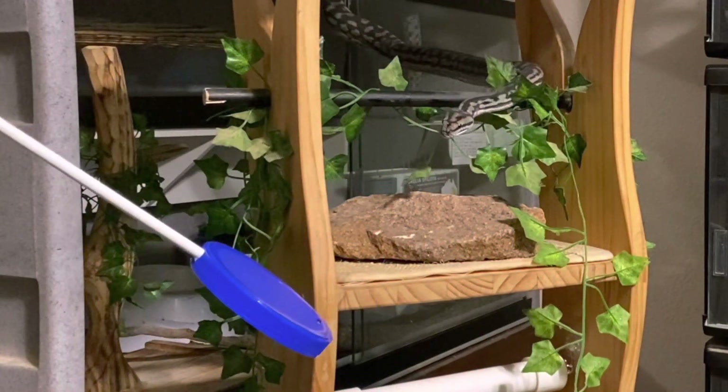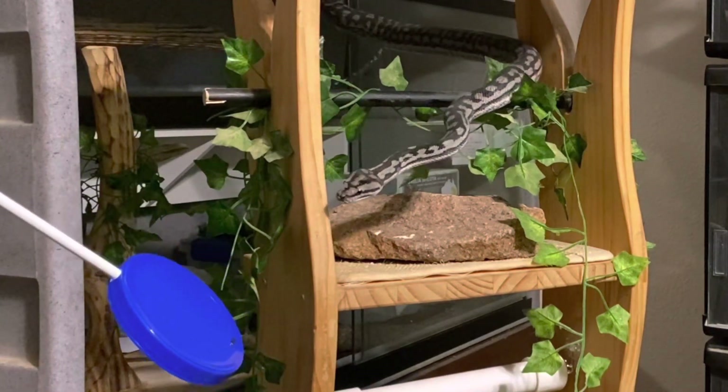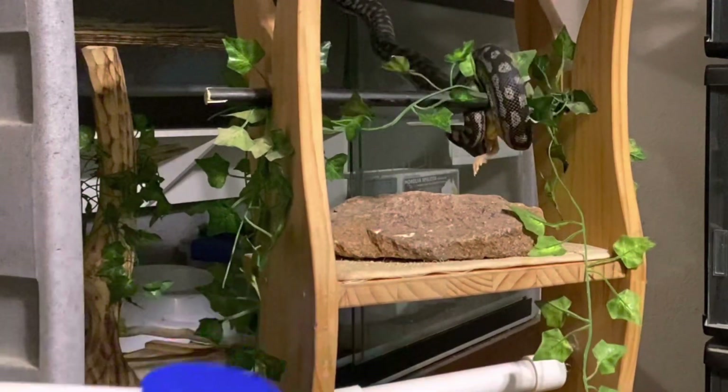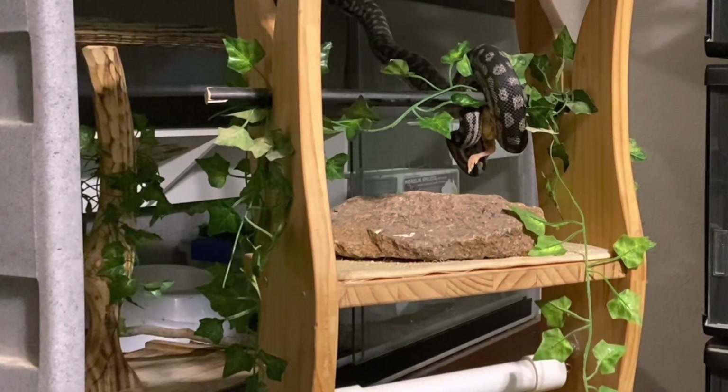The main reason I use target training is to shift snakes in and out of their enclosure and move them to different locations. We practice this a ton to make sure it's a behavior they remain very good at, so that when I need it, it's in place.